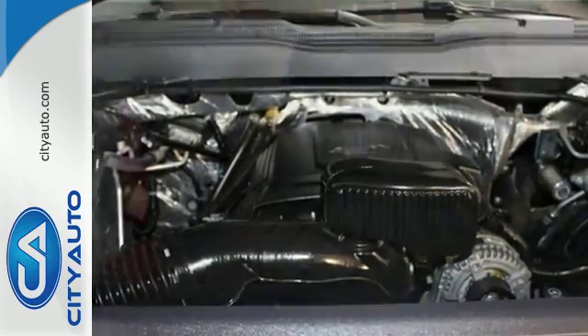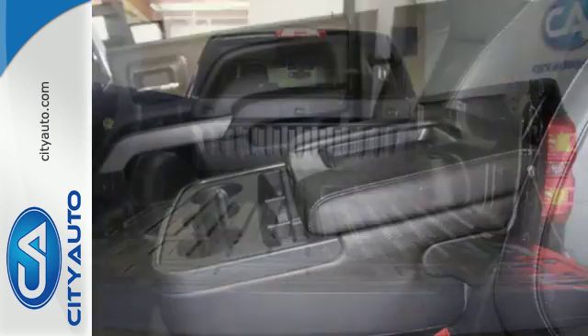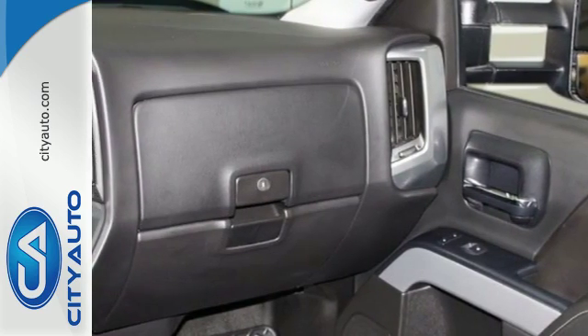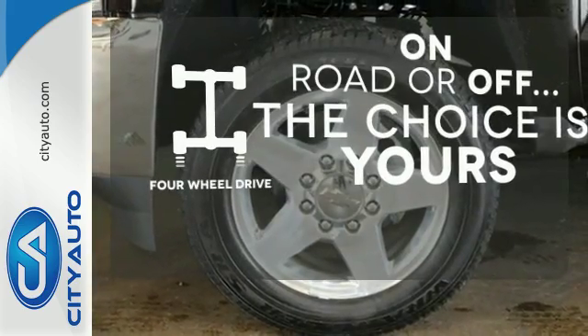The triple door seals and aerodynamic exterior provide a quiet ride. It features a V8 engine, Allison 6-speed automatic transmission, hill start assist, a tire pressure monitor, multiple airbags, and stability and traction control. The four-wheel drive allows you to go anywhere.